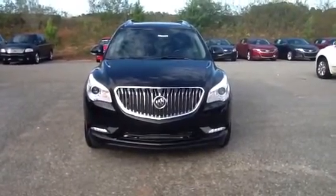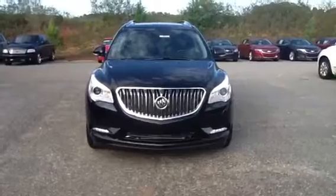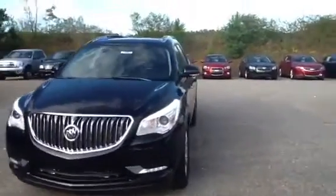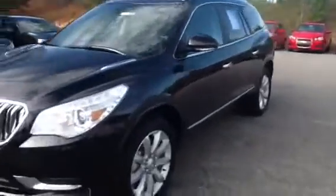Hey Priscilla, Josh Strode from Junior Bridge Chevrolet. Here's our '15 Enclave we have on the lot. It's black, it's got black leather interior, just like you wanted.